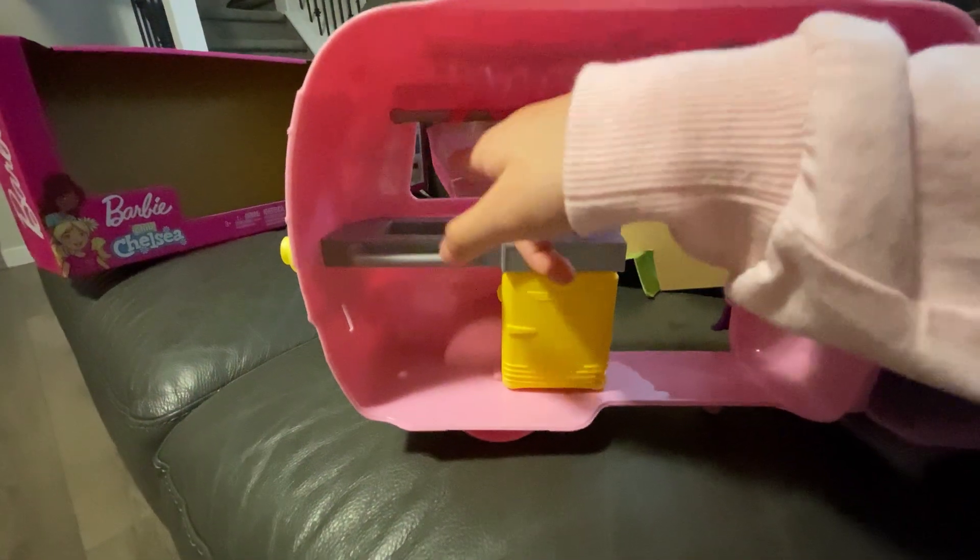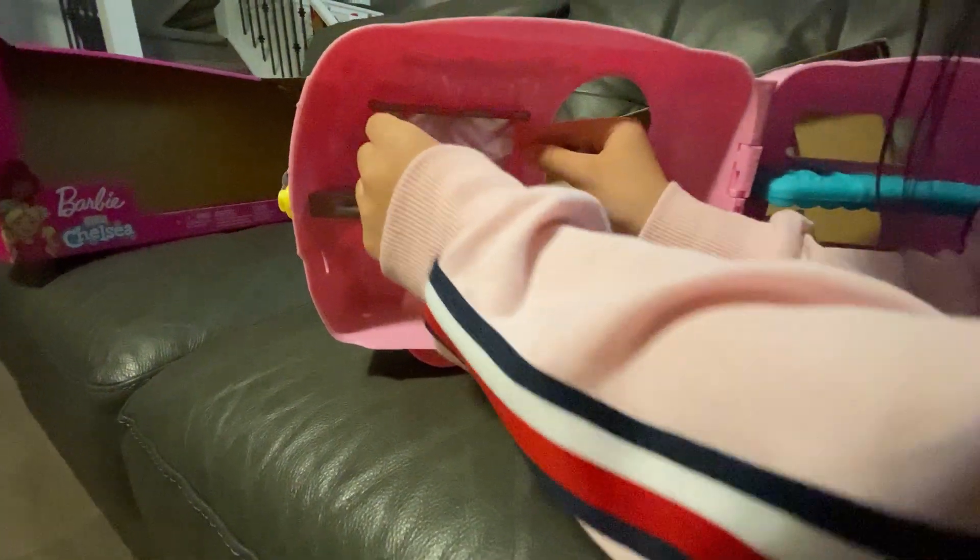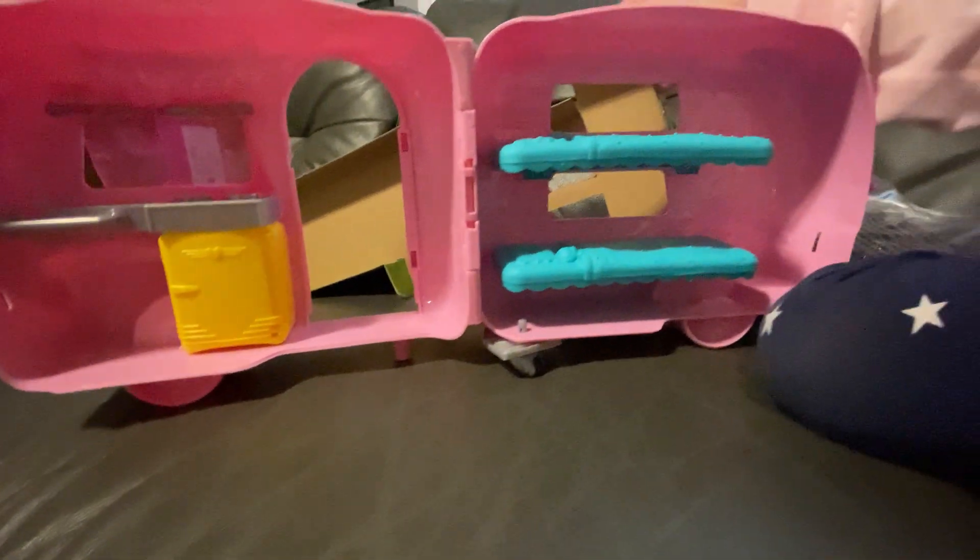This is the sink, the cartons — it's like real cartons! I didn't expect it to be this cute. That's the door, and then there's two bunk beds over there — yes, for the dog!